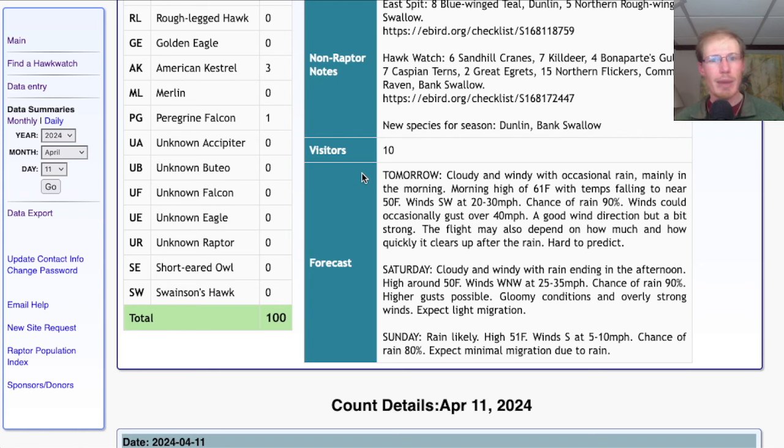Taking a look at the forecast for tomorrow, it's looking cloudy and windy with rain especially in the morning, a morning high of 61 degrees Fahrenheit falling to near 50, and strong southwesterly winds at 20 to 30 miles per hour. So it's likely that rain will delay the start of the count.